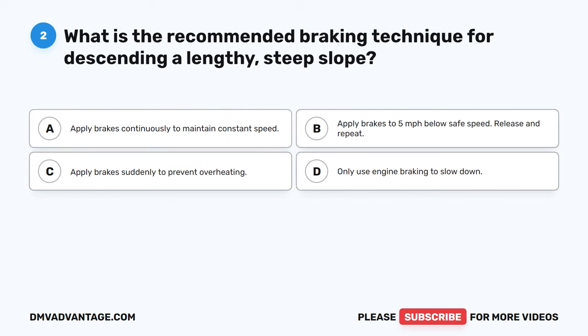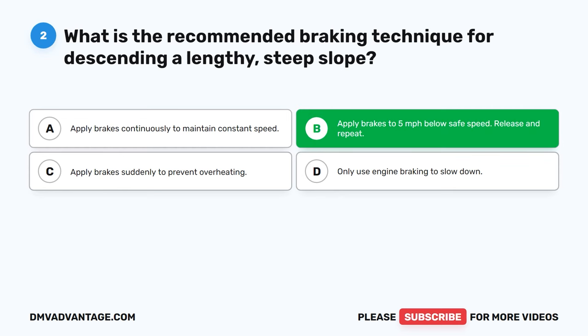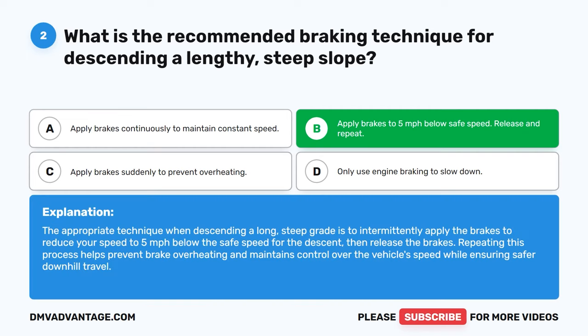Question 2. What is the recommended braking technique for descending a lengthy steep slope? A. Apply brakes continuously to maintain constant speed. B. Apply brakes to 5 mph below safe speed, release and repeat. C. Apply brakes suddenly to prevent overheating. D. Only use engine braking to slow down. The correct answer is B. The appropriate technique when descending a long, steep grade is to intermittently apply the brakes to reduce your speed to 5 mph below the safe speed for the descent, then release the brakes. Repeating this process helps prevent brake overheating and maintains control over the vehicle's speed while ensuring safer downhill travel.